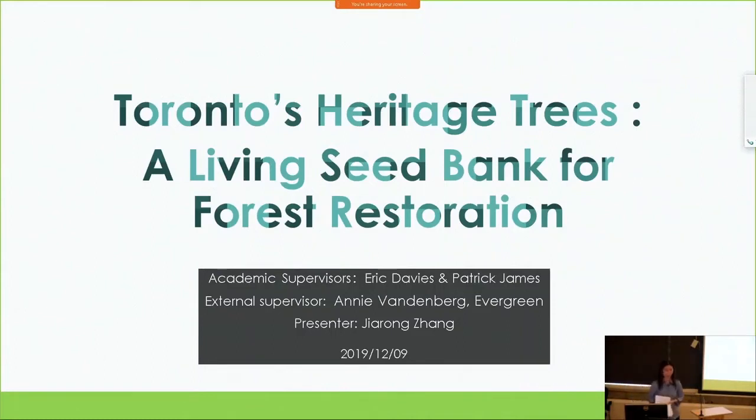Hi everyone. I noticed that I'm the only one that read my notes. Hope you don't mind that — it makes me just a little bit comfortable. My topic today is Toronto's Heritage Trees: a Living Seed Bank for Forest Restoration.